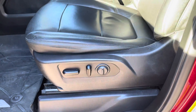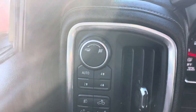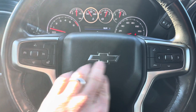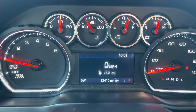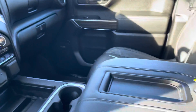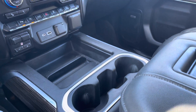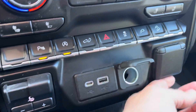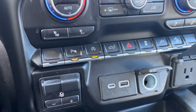Seats are in great condition — power driver's seat, of course. We have auto on/off headlights and four-wheel drive controls, Bluetooth and cruise control on the steering wheel, and a heated steering wheel — fantastic this time of year. This vehicle only has 23,410 miles on it. We have a nice big center console with a bucket seat configuration, plenty of cup holders up front, trailer brake control, USB charging ports, regular plugs, and the ability to turn on and off the automatic start-stop.